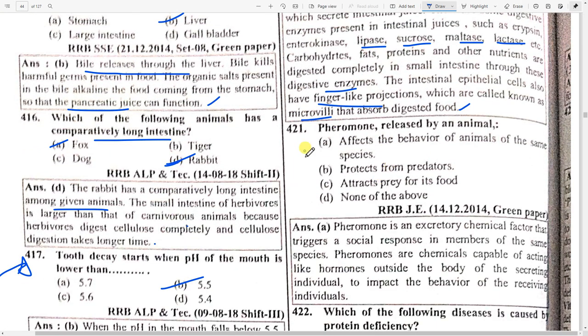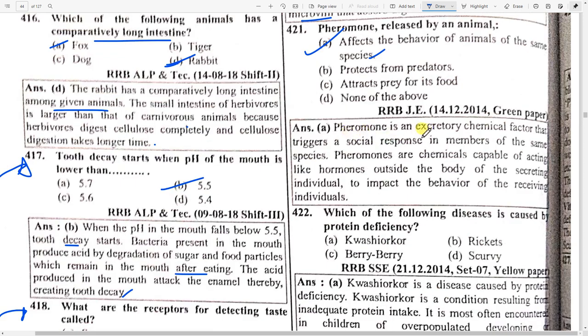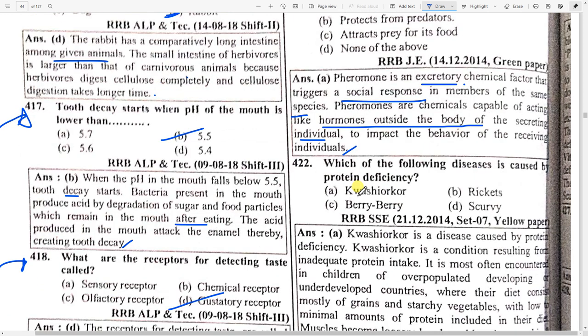A pheromone released by an animal affects the behavior of animals of the same species. A pheromone is an excretory chemical factor that triggers a social response in members of the same species. Pheromones are chemicals capable of acting like hormones outside the body of the secreting individual to impact the behavior of the receiving individual.